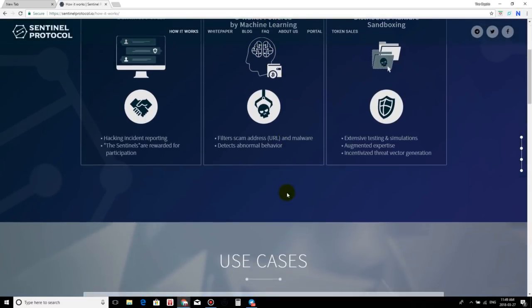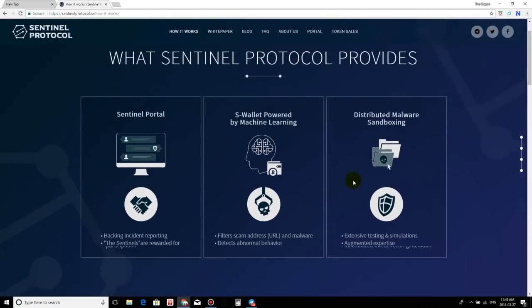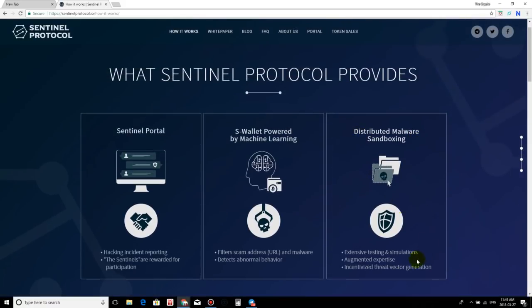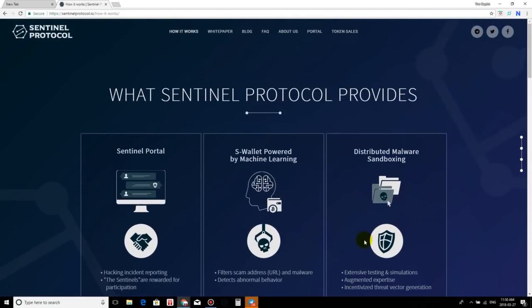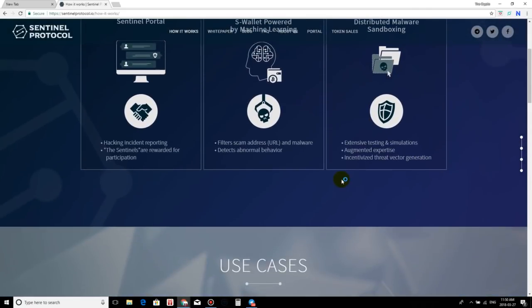They would have AI technology incorporated within this security protocol. They also feature distributed malware sandboxing, extensive testing simulations, augmented expertise, and incentivized threat vector generation. Sandboxing is another advanced security layer as well — really cool stuff.